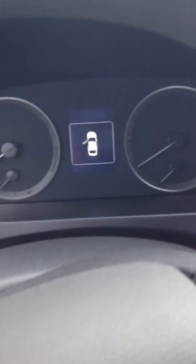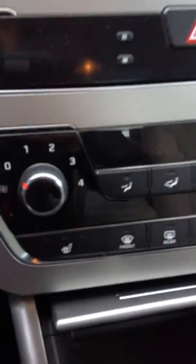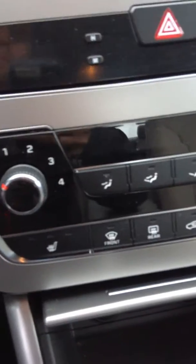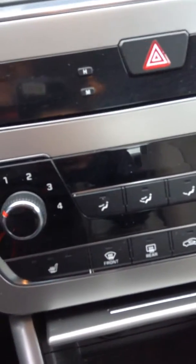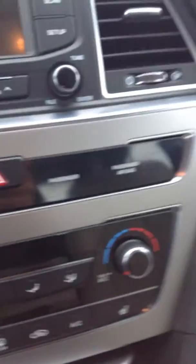The seats just look absolutely gorgeous in this. The display is telling us that the door is ajar because I have the door open. Got a nice-sized display screen with easy enough controls. You've got heated seats in this — perfect for Alberta winters, because we all know it gets to about minus 30, minus 40 out here, and it's just absolutely freezing.